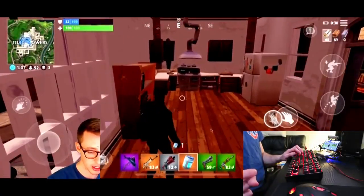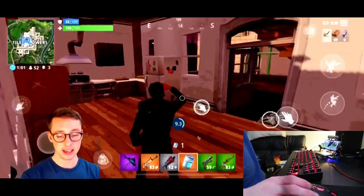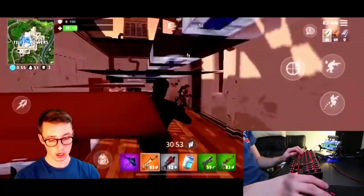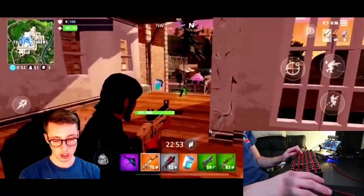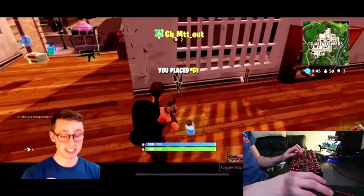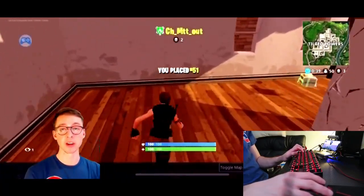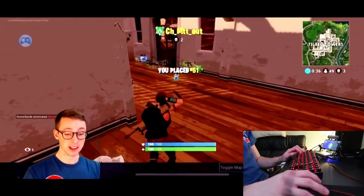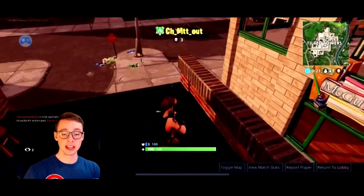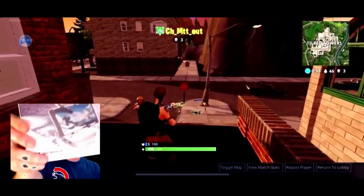I'm going to drink this chug jug — I don't even have headphones in so I can't hear anybody coming. Alright guys, I'm going to go play some more with this — it's insane. You are definitely going to see me do live streams and more mobile content with the GameSir X1. Thank you so much for tuning in, be ready for more mobile content on the way — shoutout GameSir!